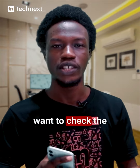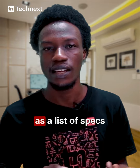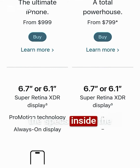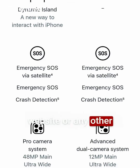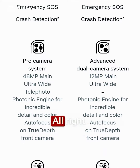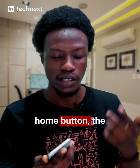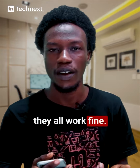Number five, you want to check the overall performance and the specs. Every iPhone that is released has a list of specs, so you want to check and confirm that the specs inside the phone match what is listed on the Apple website or any other tech website. You also want to check the performance — the buttons, the home button, the volume buttons, the mute switch — confirm that they all work fine.